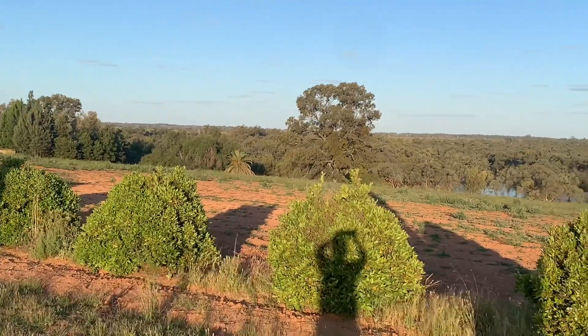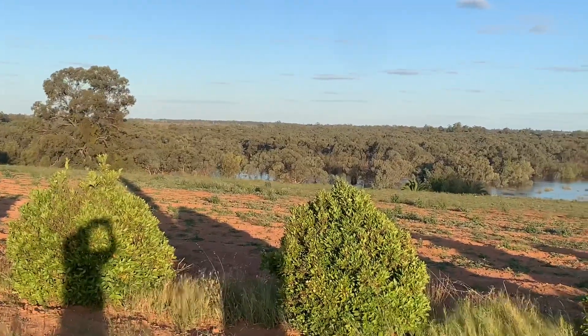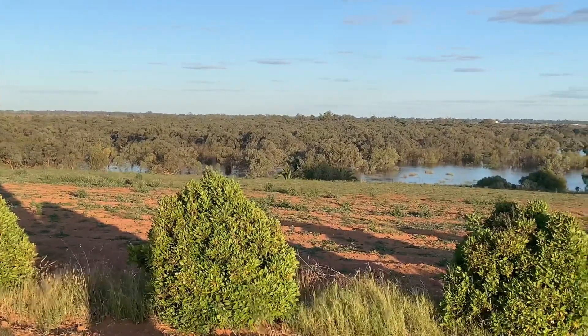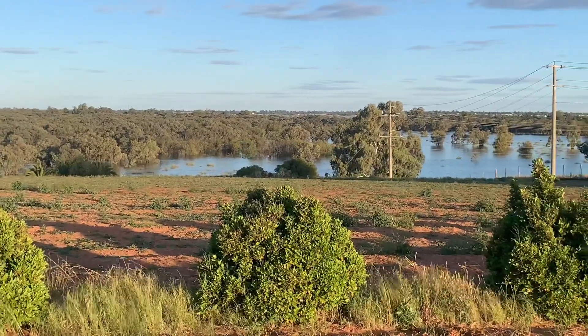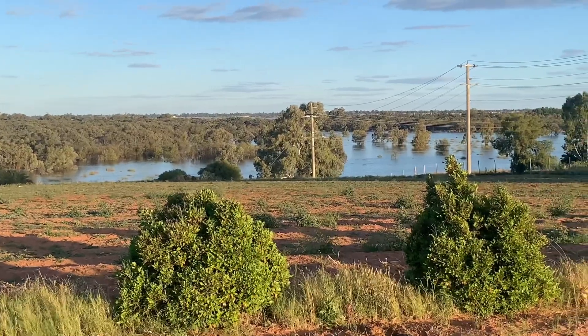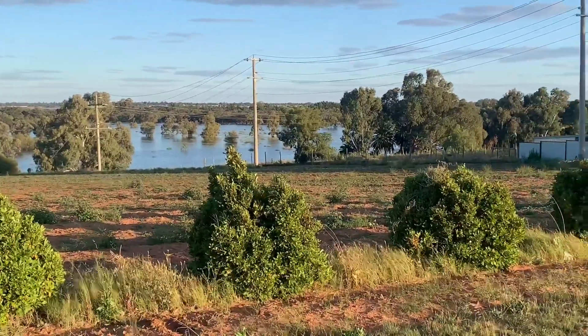So we're back on top of Pump Hill on McEdwards Street looking over towards the Mad Mile, and this is where that water's flowing — this is where we were down there below before. This water will run towards Lake Ranfurley and Lake Hawthorne. There's a bit of a levee with the train track, so that should hold it back a bit.